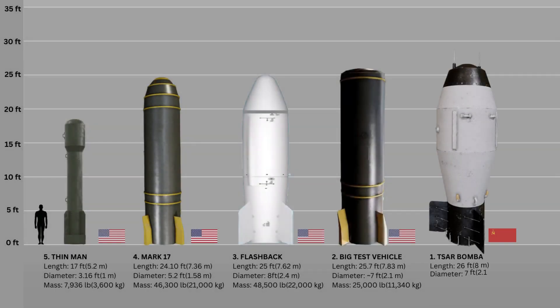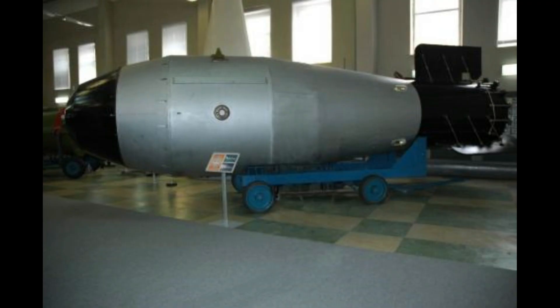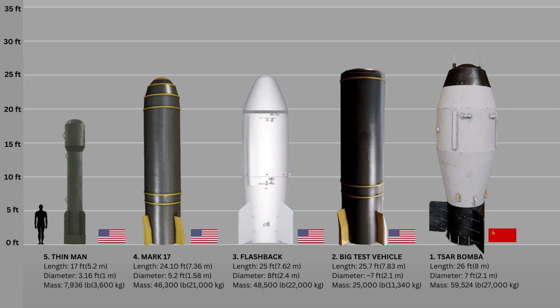Number 1: Zarbomba. Zarbomba, detonated on October 30, 1961 by the Soviet Union, is the largest nuclear device ever detonated and the most powerful man-made explosion in history. With a yield of 50 megatons of TNT, Zarbomba was the culmination of a series of hydrogen bomb tests conducted by both the Soviet Union and the United States during this period. It theoretically could have produced up to 100 megatons, but that would have resulted in deadly levels of radioactive fallout. The bomb measured 26 feet long, had a diameter of about 7 feet, and weighed 27 tons.